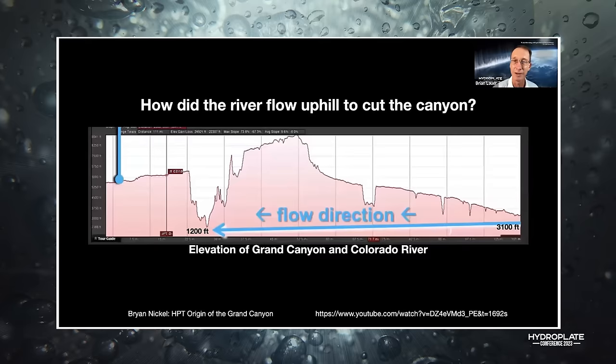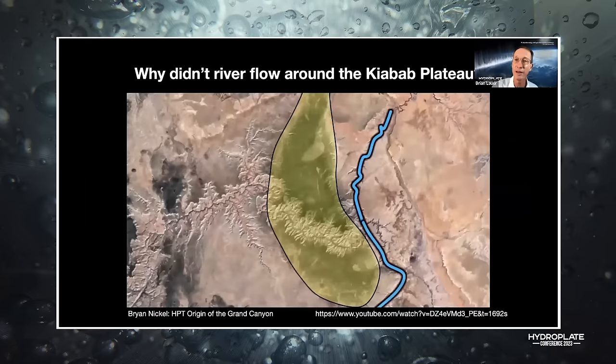We just showed that the river flowed in at 3,100 feet and out at 1,200 feet, yet in the middle that canyon rises up a mile above the river. So if the river carved the canyon, how did it flow up there to cut it? That makes no sense. And why did the river flow around the Kaibab Plateau instead of going around it?